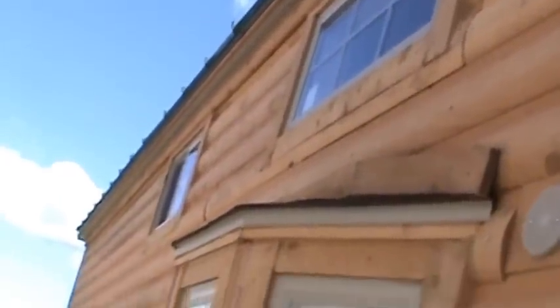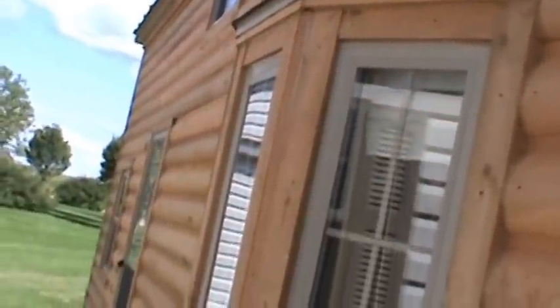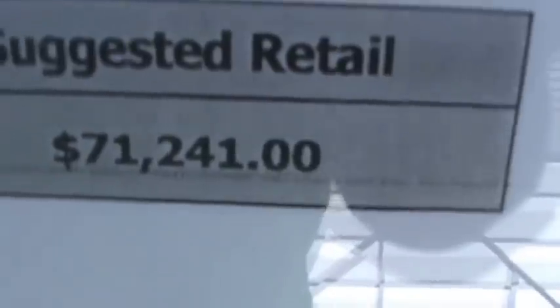We are Forest River's largest park model dealer and we're located in Sublette, Illinois. We had one of these at the 2016 Rosemont RV show — you can take a gander at that video — but stop by on Labor Day or call and you will find the best deals of 2016. MSRP on this trailer is $71,241, and we won't charge you MSRP.